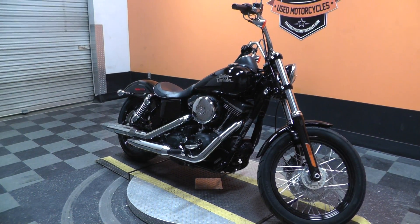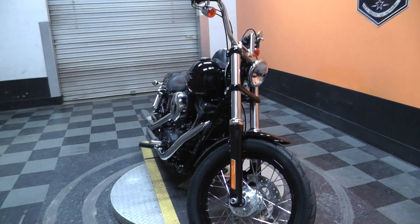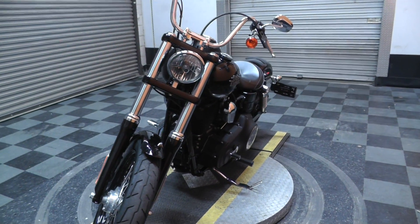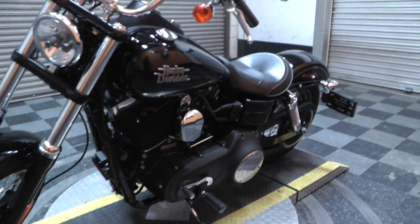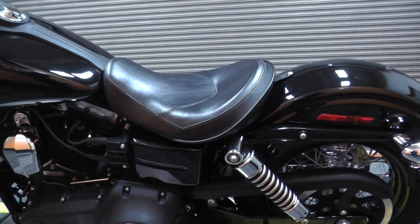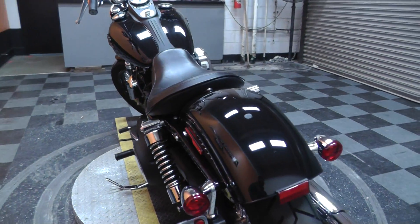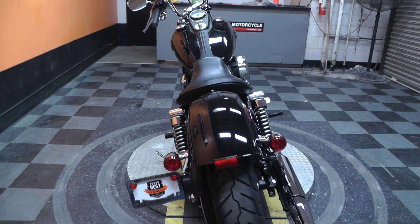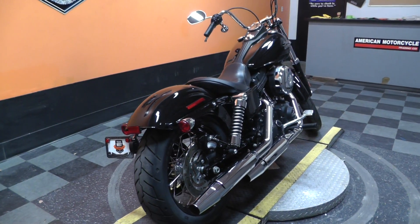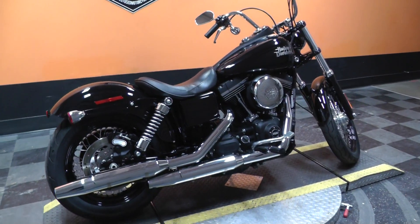If you have any questions regarding this motorcycle, you can contact our sales team toll-free at 817-985-8888. Or you can get on our website at TexasBestUsedMotorcycles.com and take a look at our full inventory. We do have great financing options along with extended warranty plans.